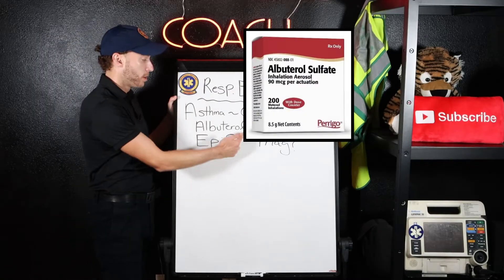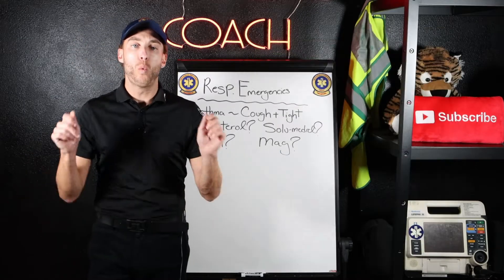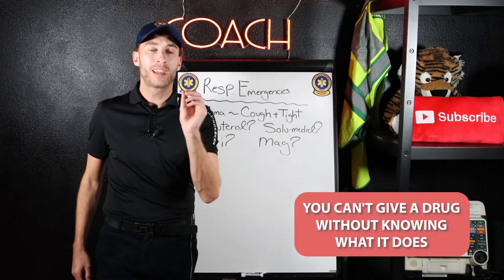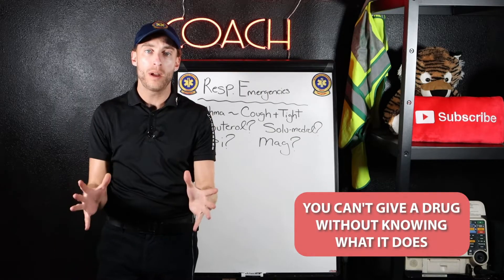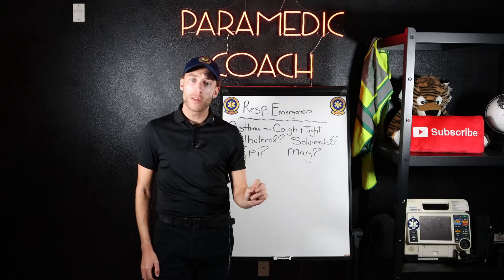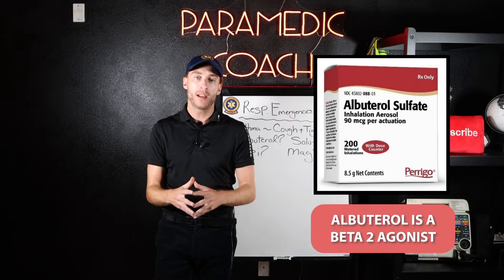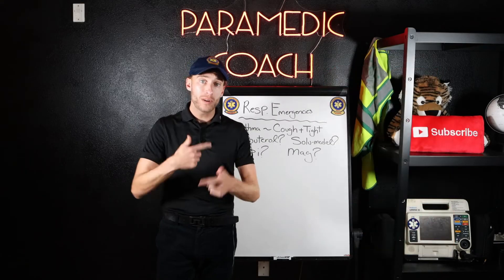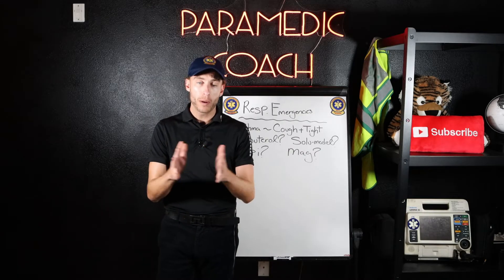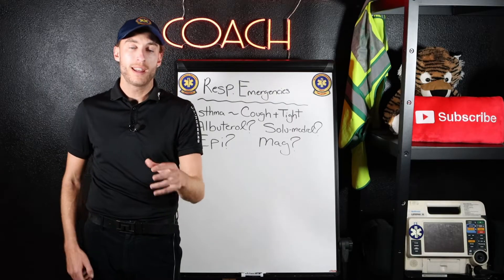Look at all these meds: Albuterol, Epi, Solumedrol, Magnesium — a lot of meds. Let's talk about why we're giving them. You can't give a drug without knowing what it does. We're going to start with Albuterol. Albuterol is a beta-2 agonist. You're going to give continuous nebs to your patient to open up the bronchioles and bronchi. That's the first level of treating an asthma patient.